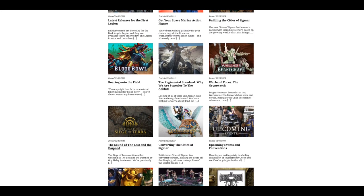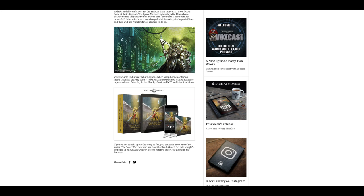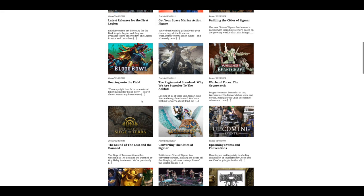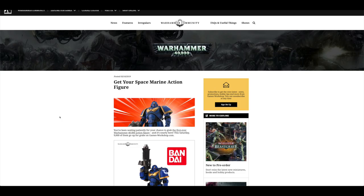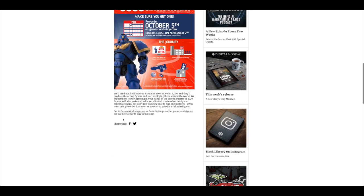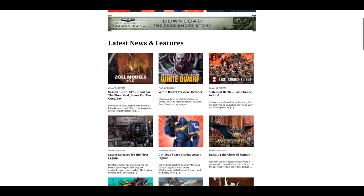Converting Cities of Sigmar. The Sound of the Lost and the Damned — I think it's up for pre-order today. It's the second book out of the eight, available in limited edition. The Bandai Space Marine: Get your Space Marine Action Figure — they can make 9,000 of them and it ships from Asia in early 2020. So you place your order and it takes from October to early 2020 to build all 9,000 of them. It's going to be early 2020, so just bear that in mind.